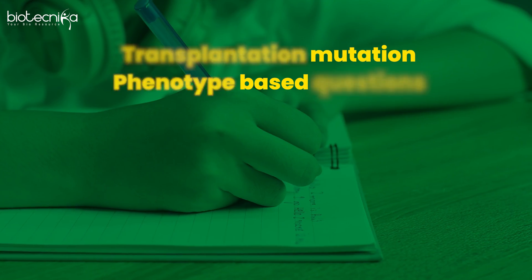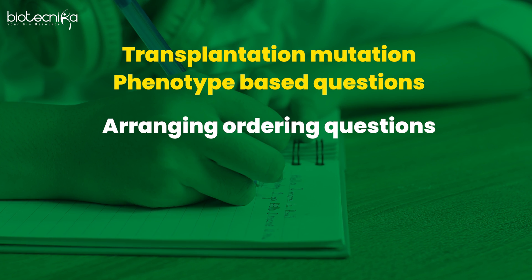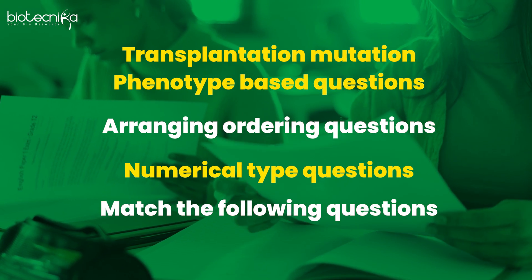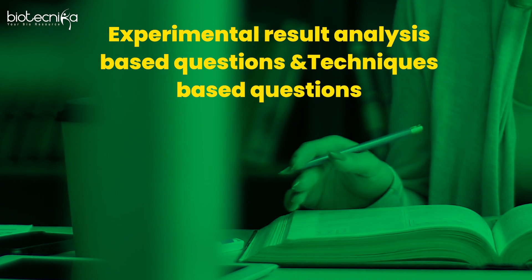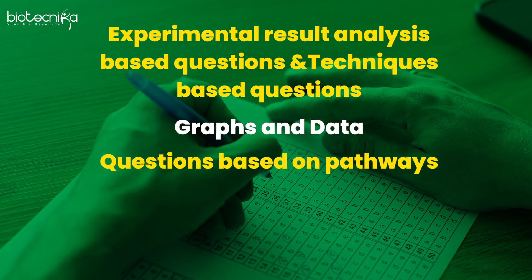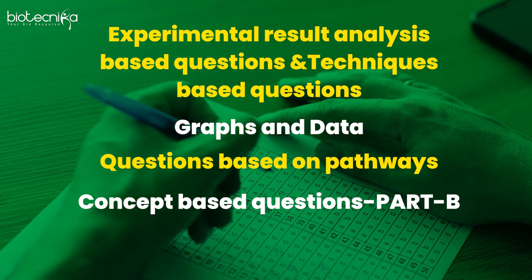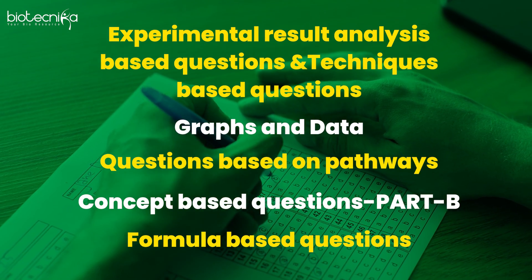Based on our interaction, he told me that transplantation, mutational, and phenotype-based questions will be there; arranging and ordering questions; numerical type questions; match-the-following questions; experimental result analysis and techniques-based questions; graph and data-based questions; pathway-based questions; concept-based questions (Part B); formula-based questions; and correct/incorrect assertion-reasoning type questions.